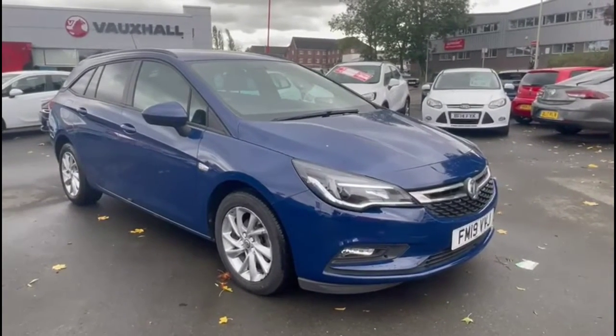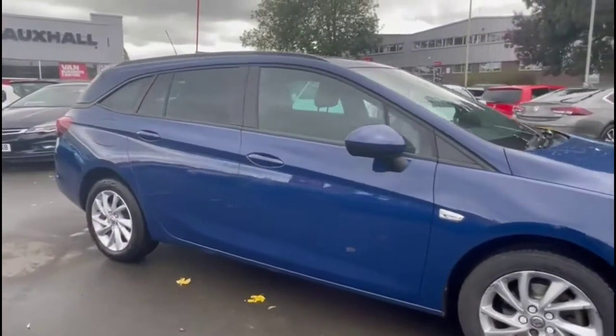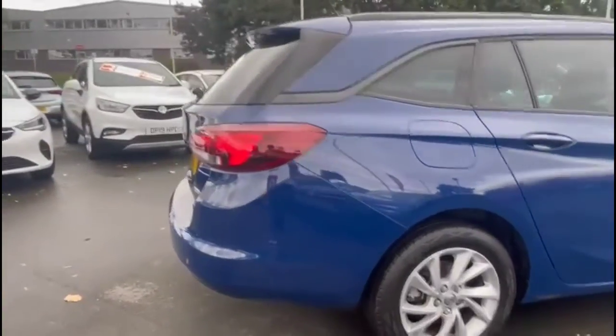Hello and welcome to Bayless Vauxhall. Today we're viewing a Vauxhall Astra Sports Tour 1.6 diesel design. This vehicle has covered 30,290 miles in Spanish blue, and it comes with a Bayless warranty with the option to extend it to about 36 months.